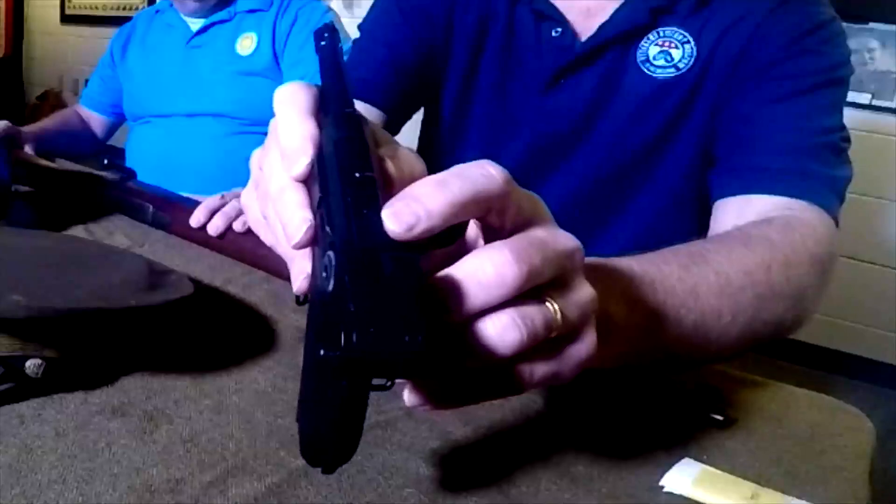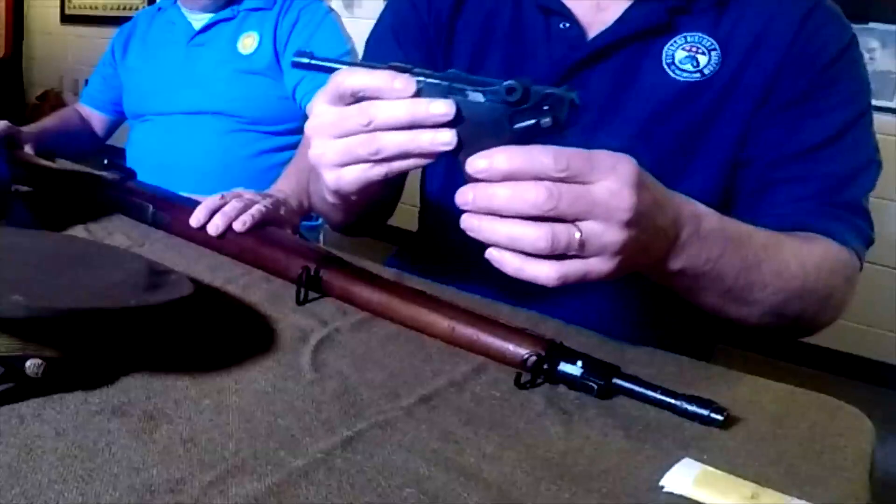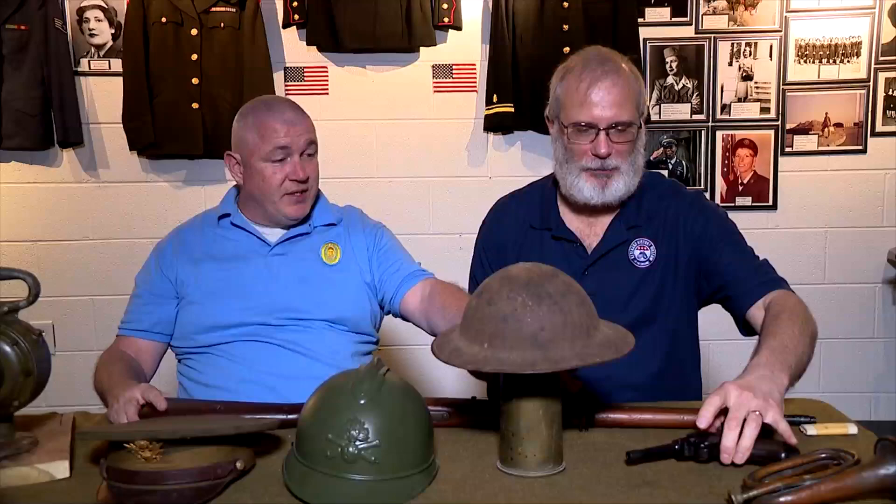What matching serial numbers pretty much tells us is that it did not go through a rebuild program. The Germans rebuilt a lot of their weapons as parts wore out, and we did the same — this rifle here went through an arsenal rebuild program. So this gun was probably not used in World War II, because it would have been stamped with a swastika. So that's an original piece from World War I. That's correct.